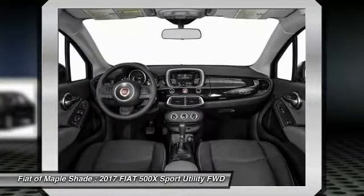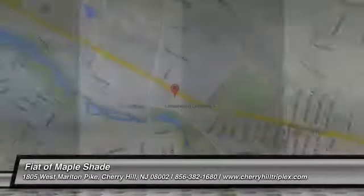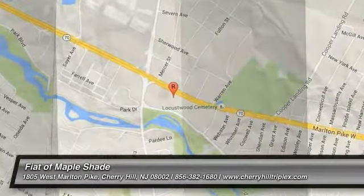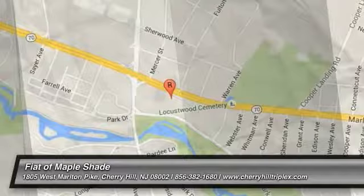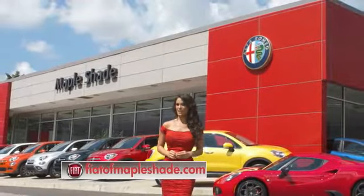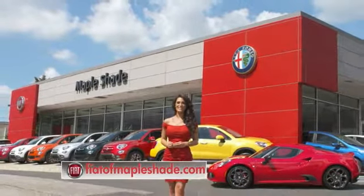Drive away with a great deal on this vehicle. Call or stop in today. We're located on Route 38 in beautiful Mapleshade, New Jersey, or online at fiatofmapleshade.com.